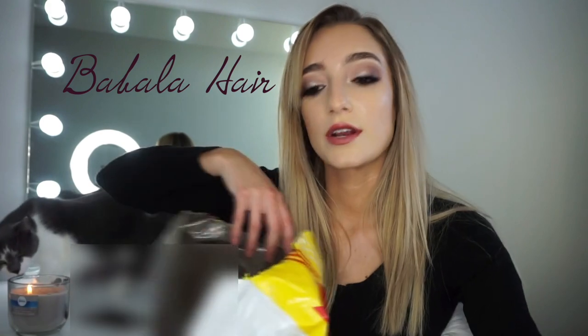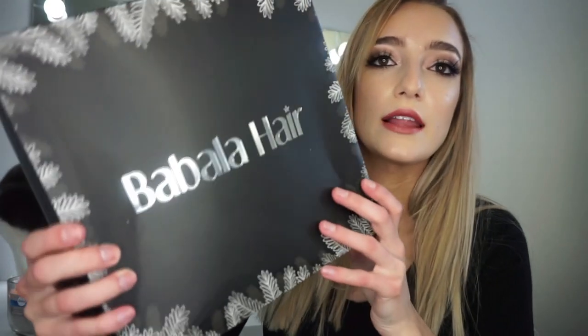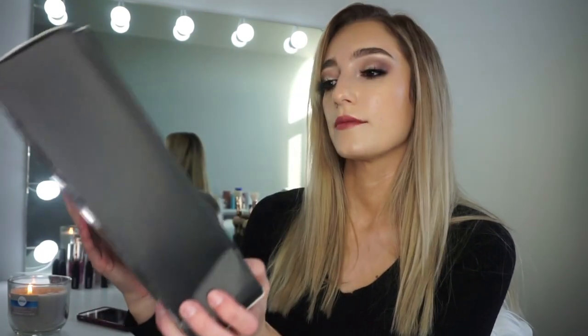It did come from China, so it took quite a while to get here. I want to kind of unbox it with you guys because I think that's super exciting to see exactly what we all got. There's Babala Hair — I totally butchered that the first time — but this is what the box looks like. It says 'We are Babala.' I think that's super cute. I like the packaging. It did get a little crushed, but it is from China, so it took a second to get to the United States.